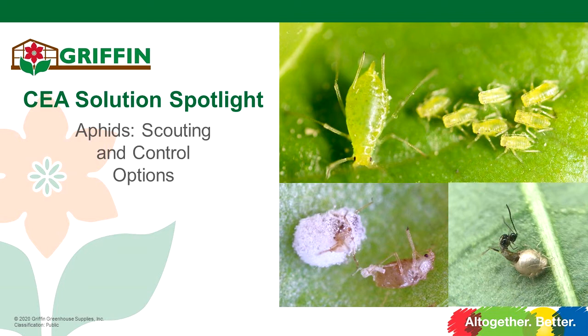Today we are going to address aphid control with a focus on scouting and soft preventative control options. With us we have Dr. Gretchen Pettis with BioSafe, Nick Bertone with BioLine AgriSciences, and Erica Hernandez from our CEA team. We're going to get started with Todd Ruff, CEA sales rep serving customers in the Mid-Atlantic states.